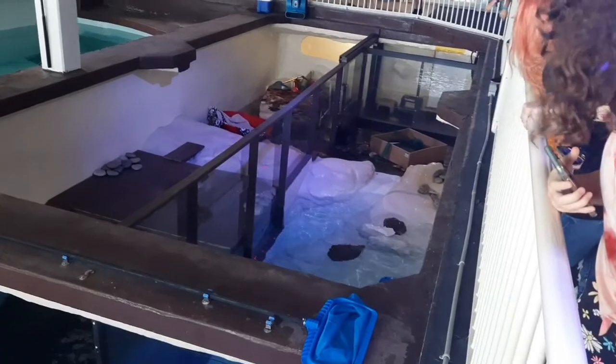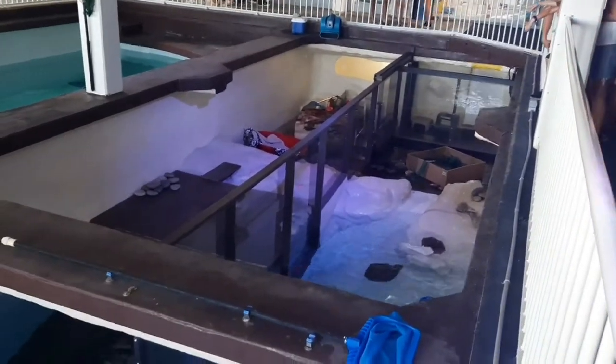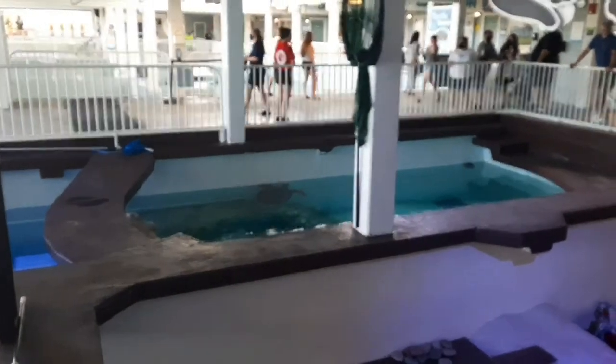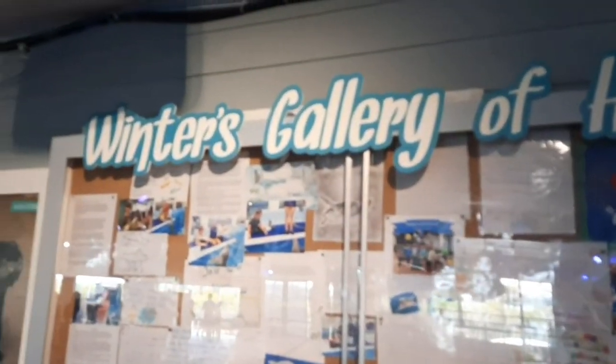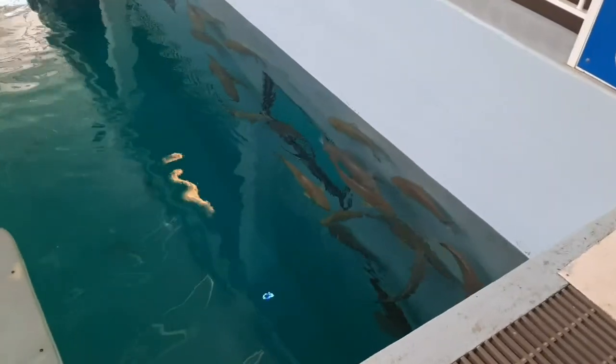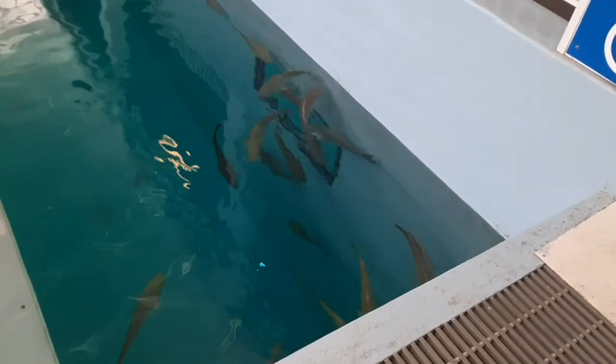Apparently this is the otter zone. You can see them over there. There's so much stuff here to look at — we're not even halfway done yet. There's a turtle over there. The Winter and Hope Gallery — Winter's Gallery of Hope. This is all the hope they had for Winter, and it's also named for Winter's best friend, Hope. We got some fish in here — it could be sharks, I don't know.